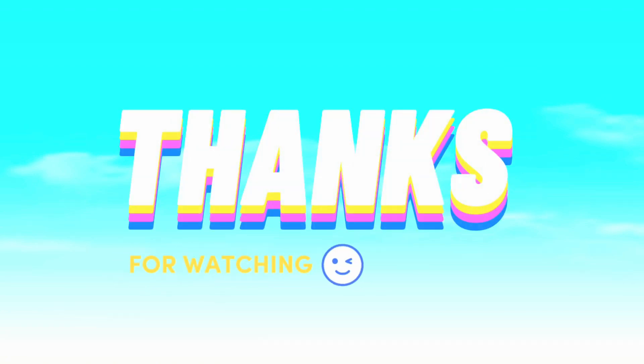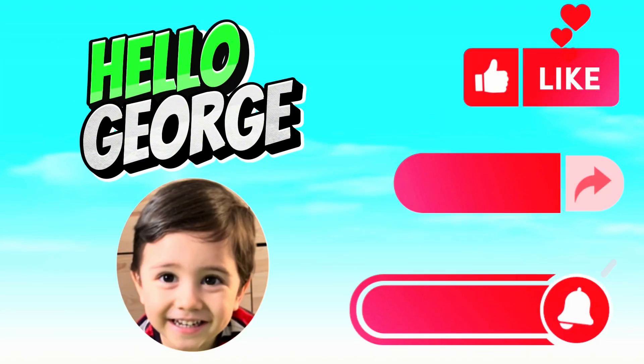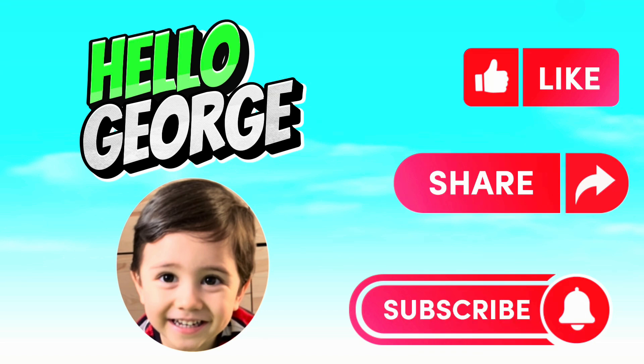The end. Thank you for watching. Please don't forget to like, share, and subscribe to HelloGeorge. Hope to see you again next time.